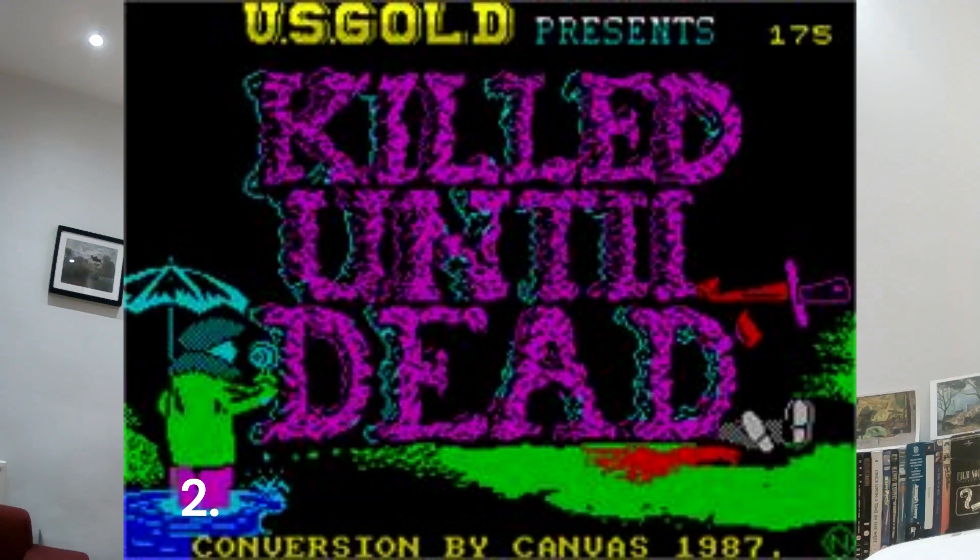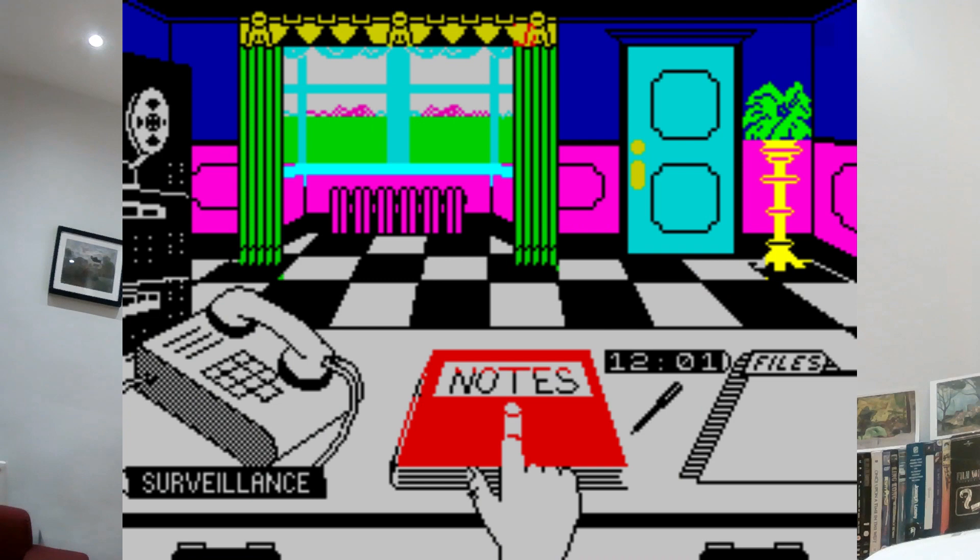At number two — Killed Until Dead, released by US Gold. It was a murder mystery game — you played a detective called Hercule Holmes. There were murder mystery writers, and each time you played, one had killed another. You had to work it out by examining clues, visiting locations and interviewing suspects. At first it seemed very complicated, but once you learned the trick it was easy to complete. It was very witty and cleverly designed — one of the best designed Spectrum games. It recreated the Agatha Christie whodunit world really well, with good graphics and a good sense of humour.